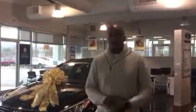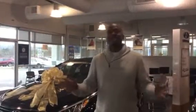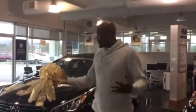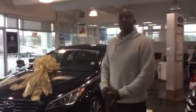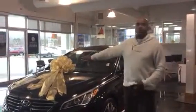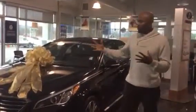You didn't specify which color or trim level, but just know we are one of the largest Hyundai dealerships in the state of Alabama, so we can get you whatever color and trim level you want. As you can see, I am on the showroom floor. This is the award-winning Sonata — you see the Christmas bow. There's a big Christmas sales event going on right now. Let's take a closer look at it.